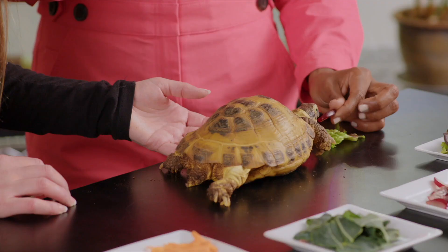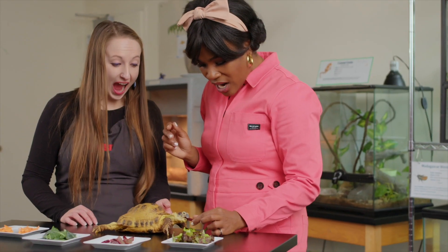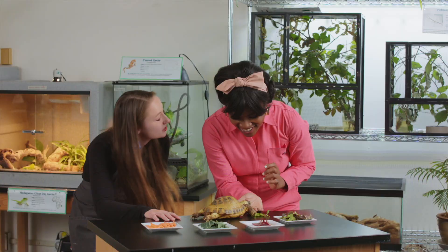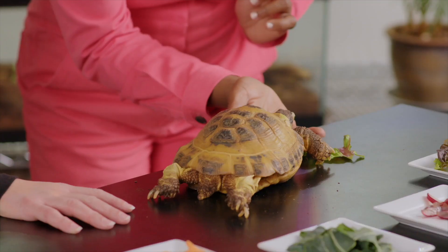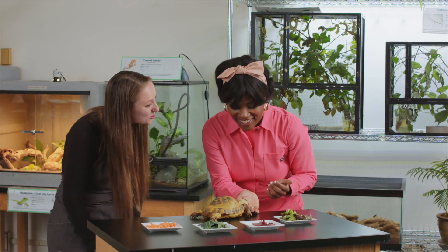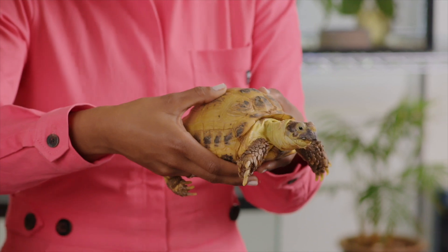Is she going to grab it with her hands? No, she'll go straight for it with her mouth. This is definitely a hungry moment for her — this is a real treat. Thank you so much, Jen. Thank you so much for coming and visiting the OMSI Life Lab. Thank you for having us. This is amazing.